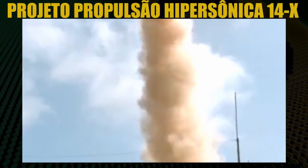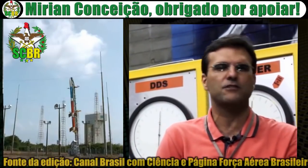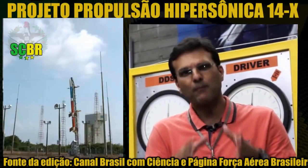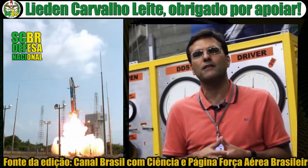Welcome to Project 14X. It started in mid-2008 and the main goal of this project is to demonstrate hypersonic aspirated propulsion.